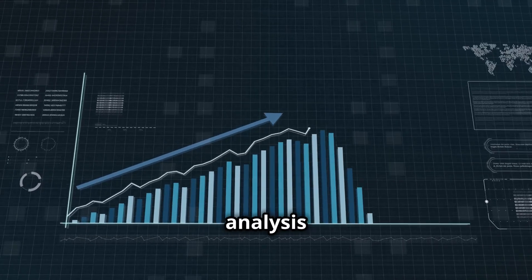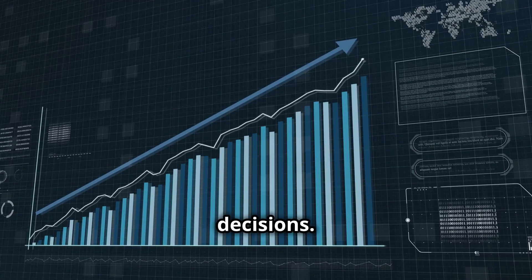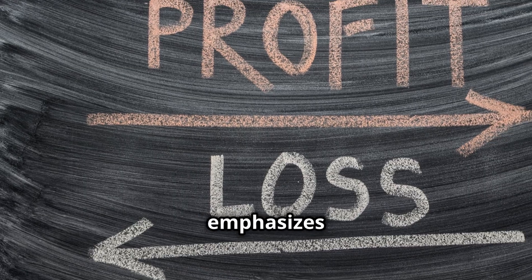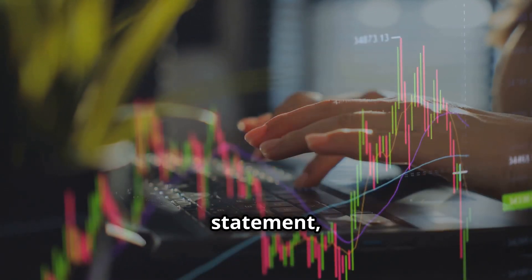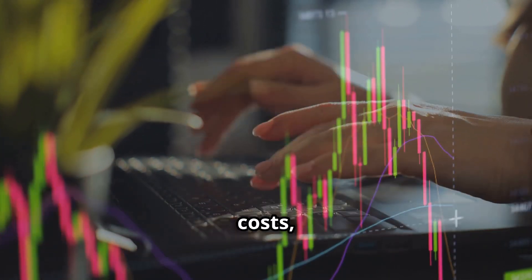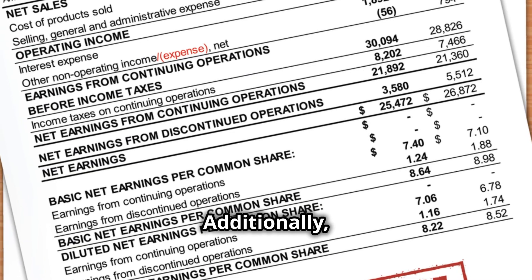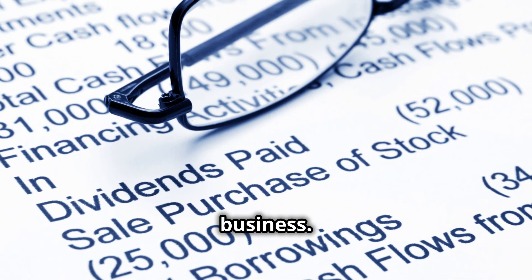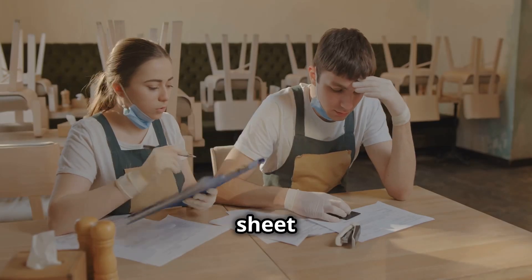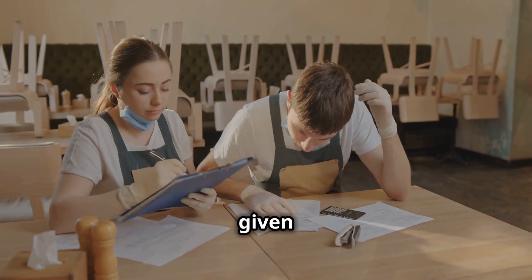Regular financial analysis is crucial for understanding your restaurant's financial health and making informed decisions. Key reports include the profit and loss statement, which details your revenues, costs, and profits over a specific period. Additionally, the cash flow statement tracks the cash entering and leaving your business. Lastly, the balance sheet provides a snapshot of your assets, liabilities, and equity at a given time.